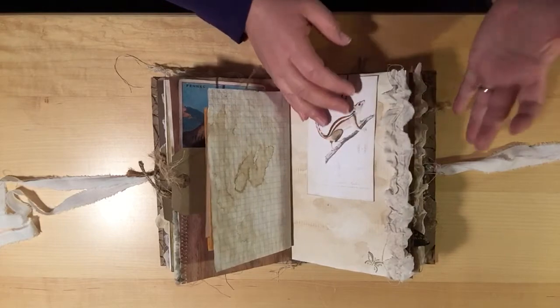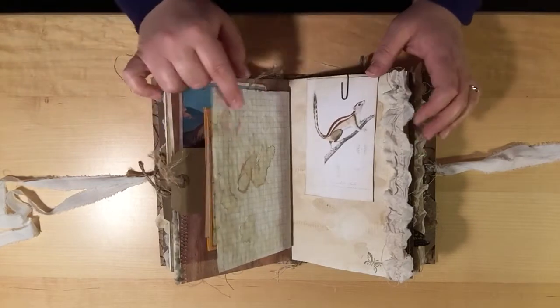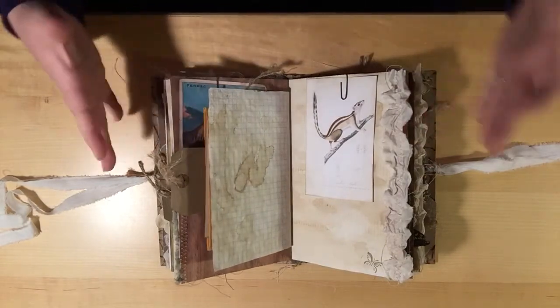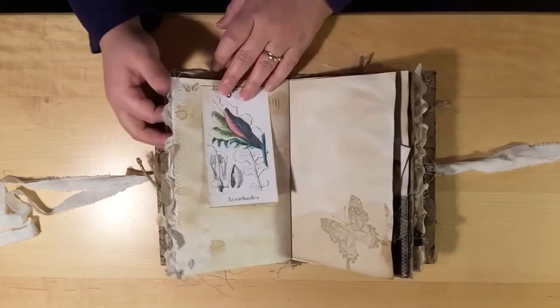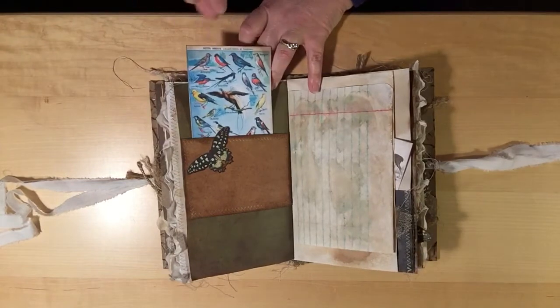I used natural tones as opposed to big frou-frou lace. She said I could incorporate some lace, so you will see a little bit, but very little because I wanted to stay with this natural theme for the nature journal. There are some botanicals, butterflies, and a little belly band with some more birds.